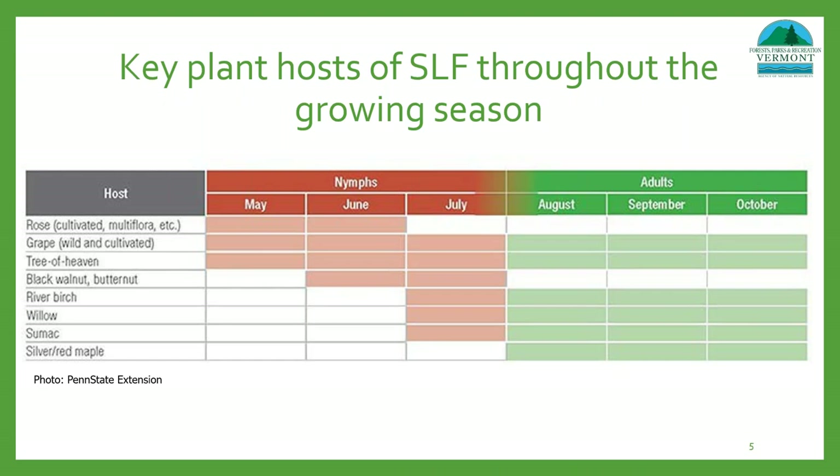Penn State Extension put together a great table showing that key plant host preference changes throughout the growing season as well as with the life stages of spotted lanternfly. Both tree of heaven and grape, wild or cultivated, seem to be preferred regardless of these factors. As land managers, a preference for tree of heaven is not too concerning since it's invasive, but this can be a huge threat to commercial vineyards and wineries. Tree of heaven is not a required host; this study showed preference to species including rose, black walnut, butternut, willow, river birch, sumac, and silver and red maple — all plant species found in Vermont.